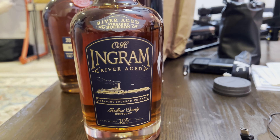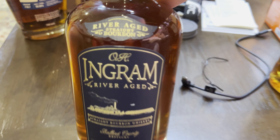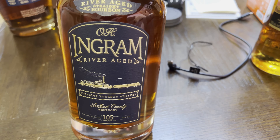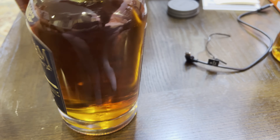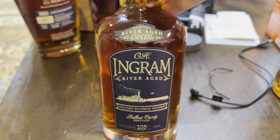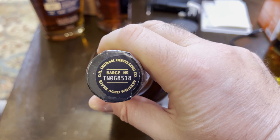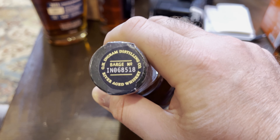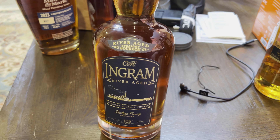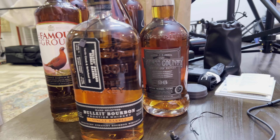Another one we saw at Jack's: River Aged O.H. Ingram. I thought it said 'old' but it's actually O.H. Ingram, River Aged — the distillery sits on the river, and there's a barge number on the bottle. 105 proof, weeded. Apparently it's pretty sweet and a little mellow — I like mellow, I like sweet, I like weeded. The only hesitation is it was around $65 to $70, so I'm hoping I don't hate it.